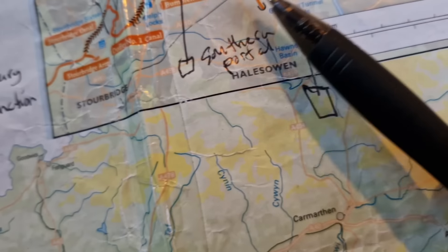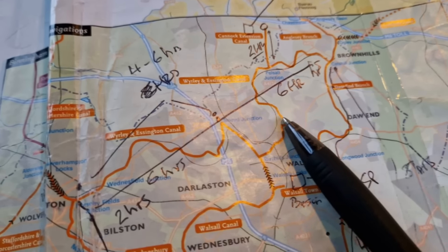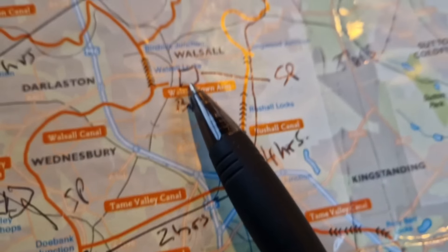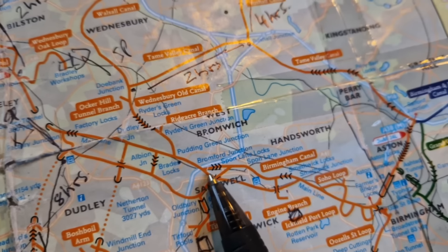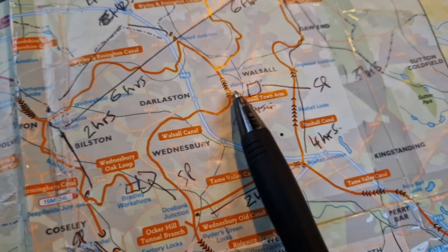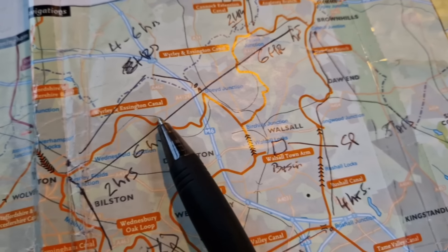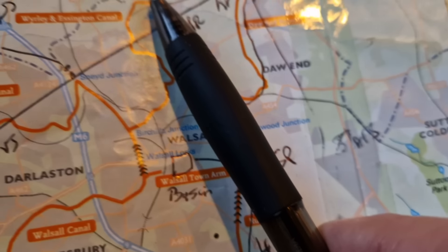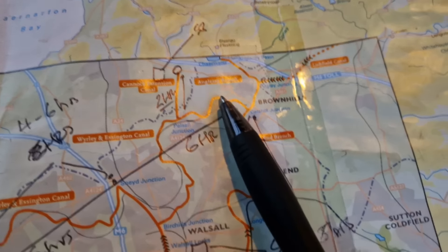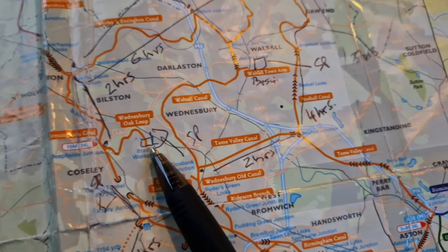Southern Portal — that one. I think we're going to do that one. I'm going to go up and do that one, come down here and do this one. Actually, we're going to do this one first, then come down and do this one, then come back up. That Cannock Extension looks like a really nice greenland area. Let's get the first one out of the way and see how we go from there.